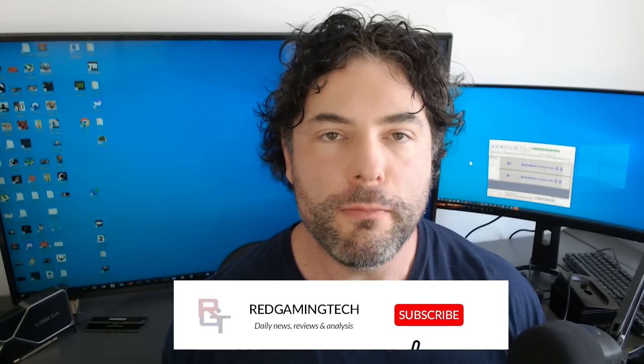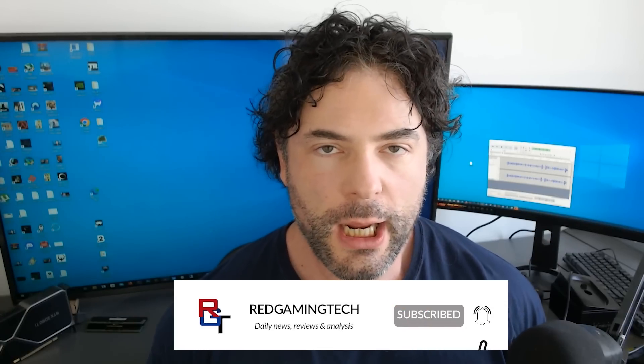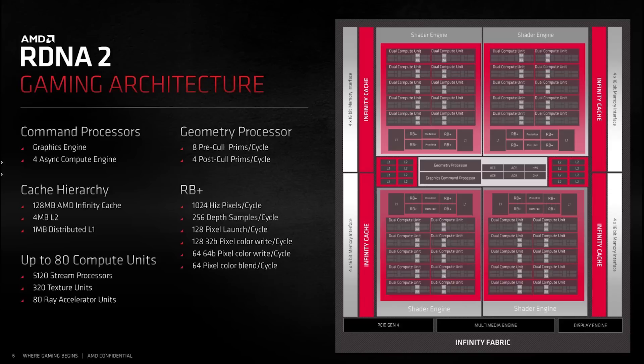Ladies and gentlemen, with RDNA 2, I think it's fair to say that AMD did an amazing job. They went with a humongous monolithic die, and for the most part, I think it was very, very comparable to RTX 30.